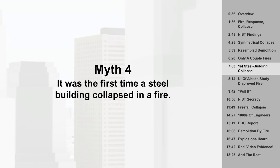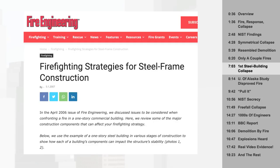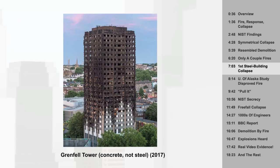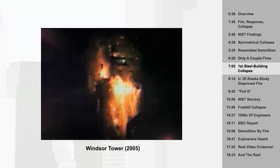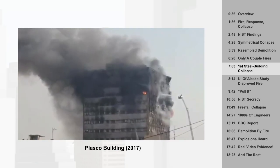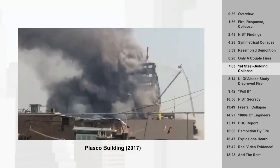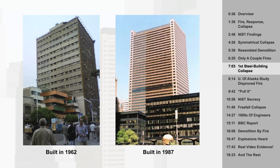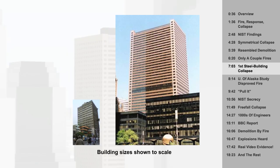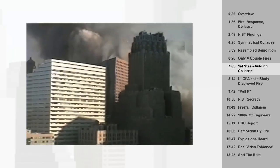Myth 4: It was the first time a steel building collapsed in a fire. False. Many smaller steel buildings have collapsed in fires. Firefighters are trained on how to deal with steel structures, which do much worse in fires than concrete ones. In 2005, Windsor Tower in Madrid, which used both steel and concrete structurally, caught on fire. The upper steel sections practically melted away, leaving the concrete parts. Then in 2017, another steel-framed tall building collapsed in a fire, this one in Tehran. Demolition believers say these look nothing like the collapse of Building 7, which is mostly true — but the Tehran building was far older, without tube-frame construction, and far smaller, so its framing didn't need to be anywhere near as robust. Building 7 had a beast of a moment frame. That's why it looked like it collapsed all at once, rather than falling apart in pieces.